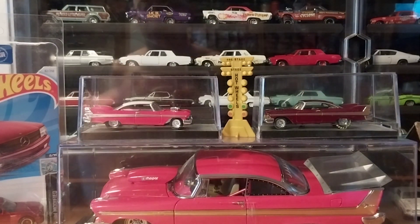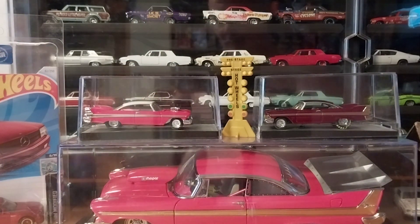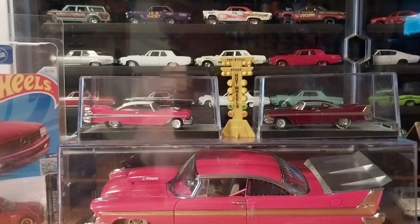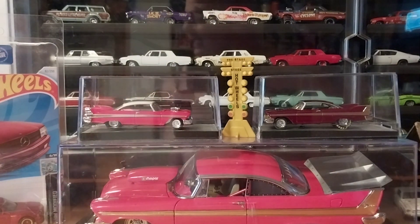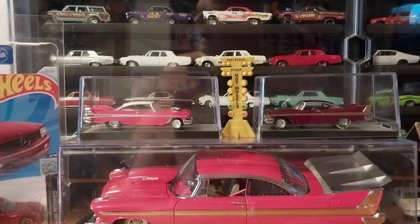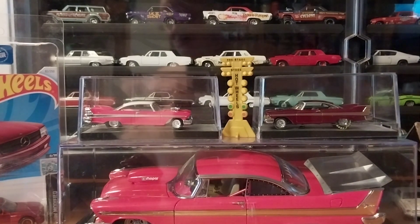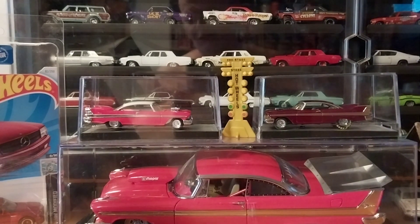Hey guys, it is Wednesday here in West Virginia, and today we're doing something a little different. We're doing an action figure, but it's not our typical Predator figure from Neca. This is an Avengers figure from Hasbro, the Marvel Legends series, and it is of Iron Man. I didn't get this by purchasing it — I got it in a trade for a couple of my cars from a local person.